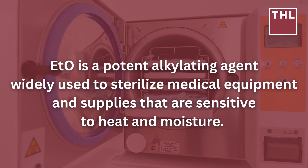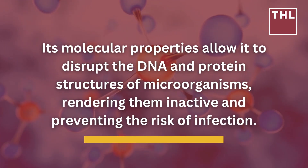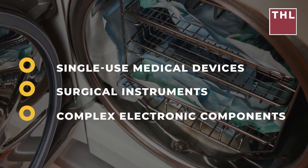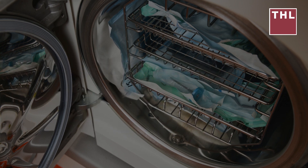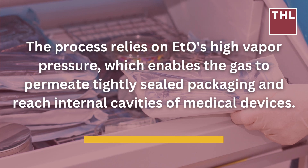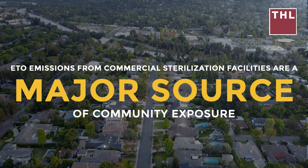ETO is a potent alkylating agent widely used to sterilize medical equipment and supplies that are sensitive to heat and moisture. Its molecular properties allow it to disrupt the DNA and protein structures of microorganisms, rendering them inactive and preventing the risk of infection. This makes ETO particularly effective for sterilizing single-use medical devices, surgical instruments, and complex electronic components that cannot withstand high-temperature steam sterilization. The process relies on ETO's high vapor pressure, which enables the gas to permeate tightly sealed packaging and reach internal cavities of devices.